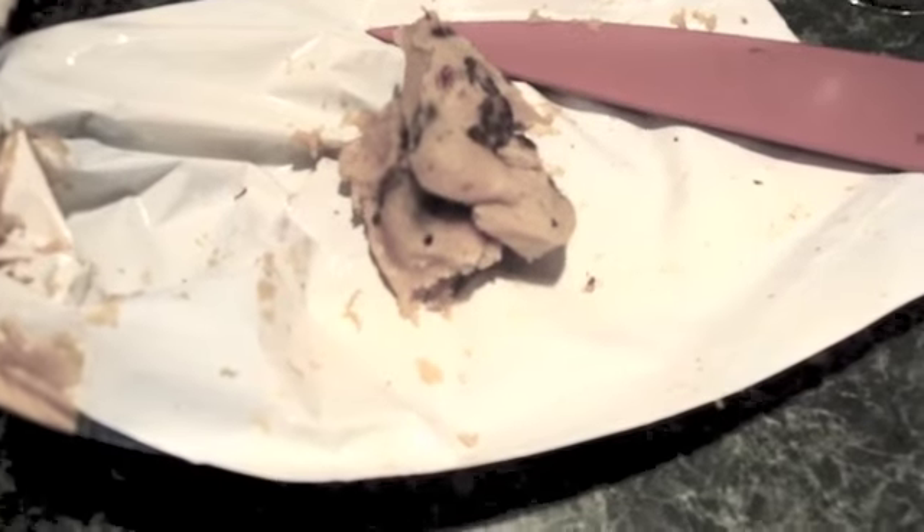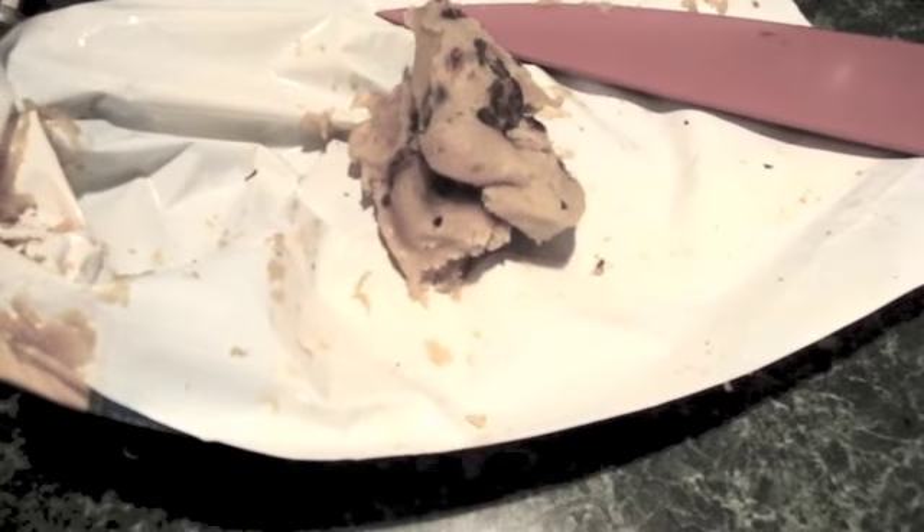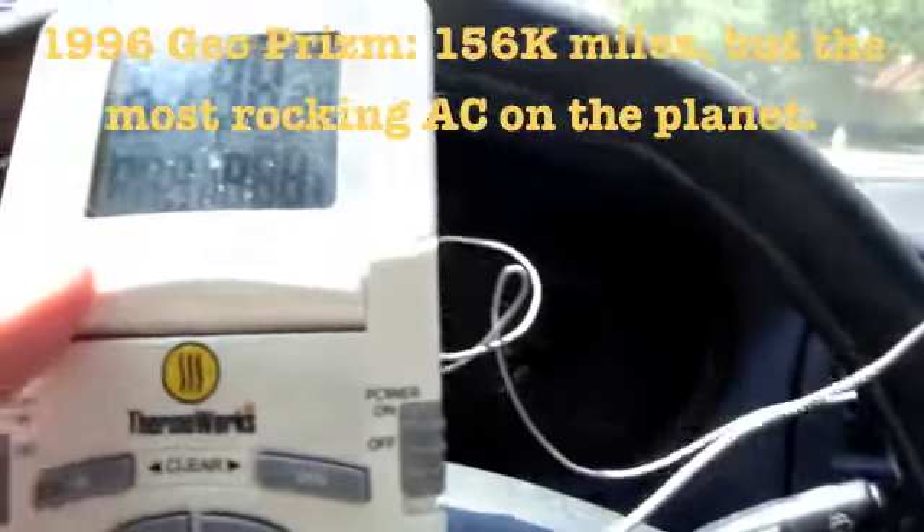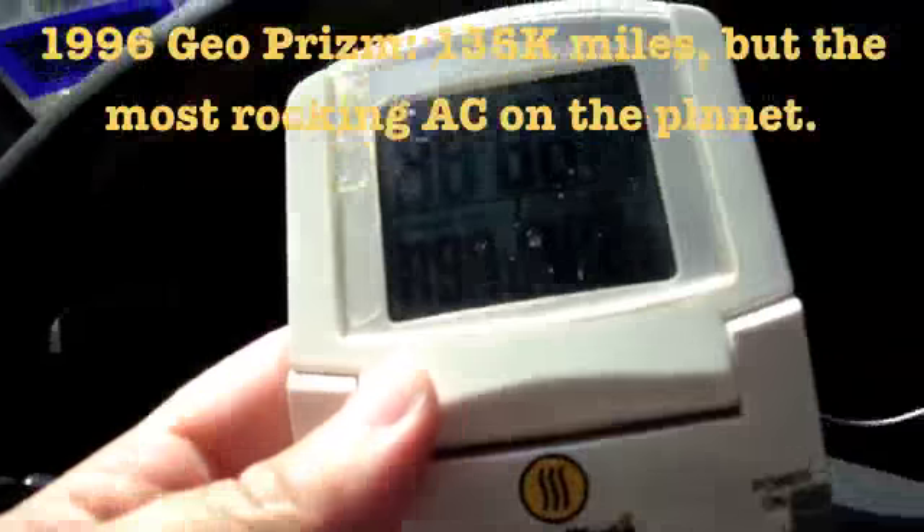I could have gotten 12, but I want to save a little cold raw cookie dough for myself. Now we'll take them out to the cars. This is Jean again, and I'm sitting inside the Geo Prism — our old car with a black interior — and I've been letting it sit in the sun most of the day.